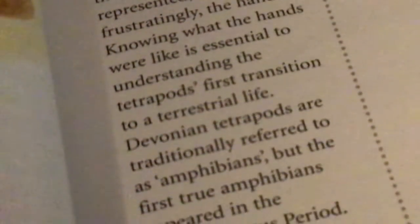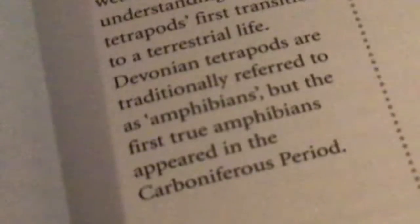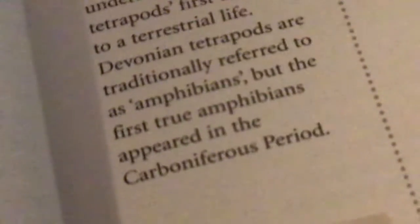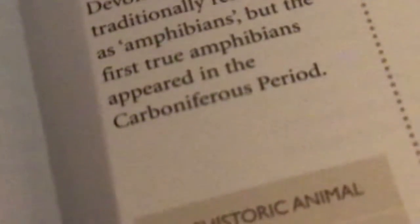Knowing what the hands were like is essential to understand how tetrapods first transitioned to terrestrial life. Devonian tetrapods are traditionally referred to as amphibians, but the first true amphibians appeared in the Carboniferous period.